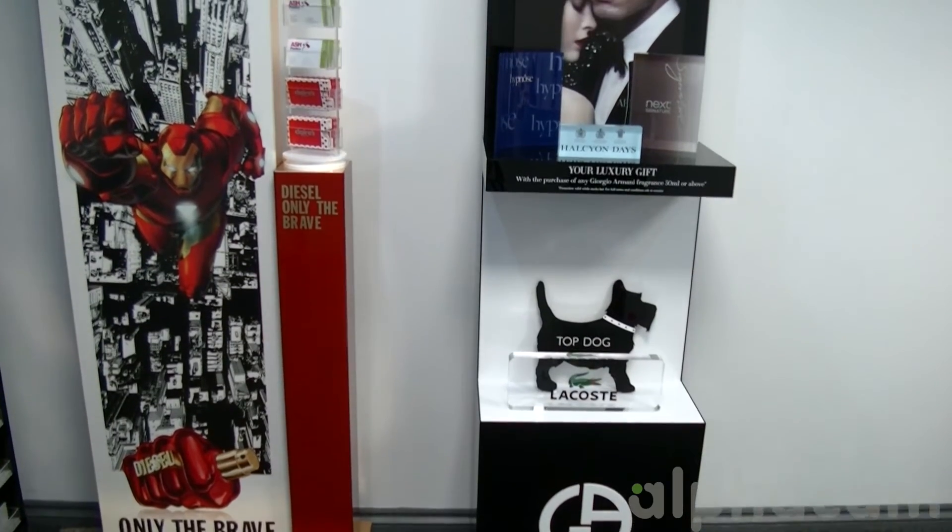My name is David Archer of Ash Plastics Warbampton Limited. I'm joint managing director with my brother James Archer and we are jointly responsible for the running of Ash Plastics Limited. We provide various services from point-of-sale display equipment to engineering components.